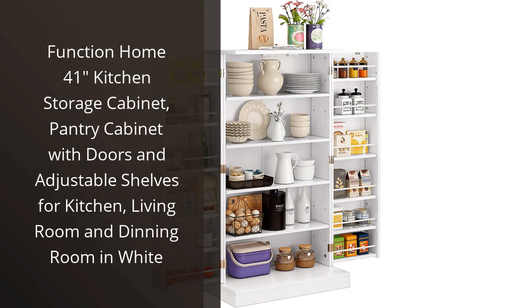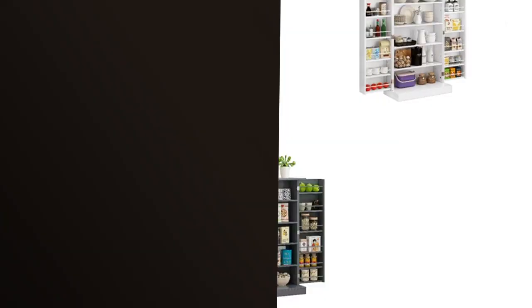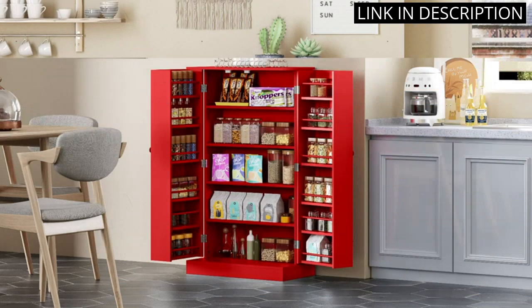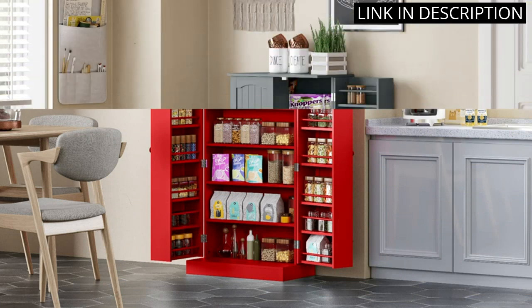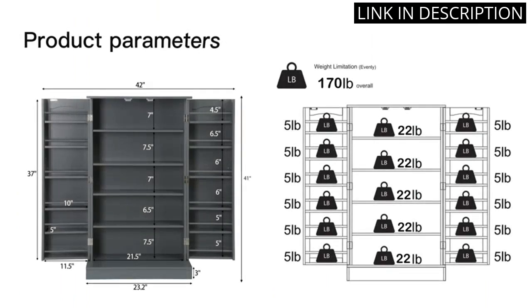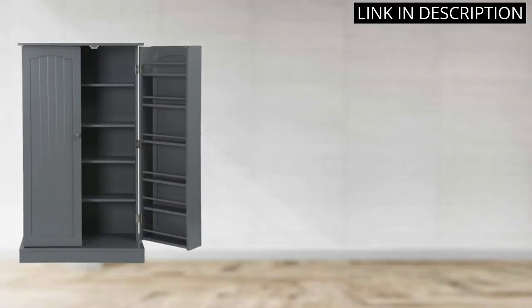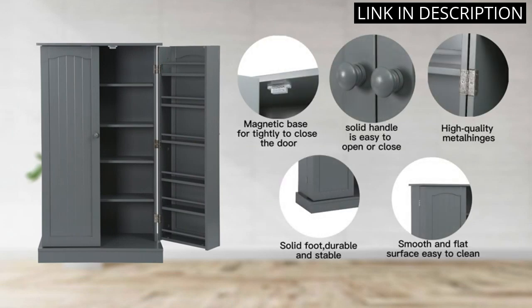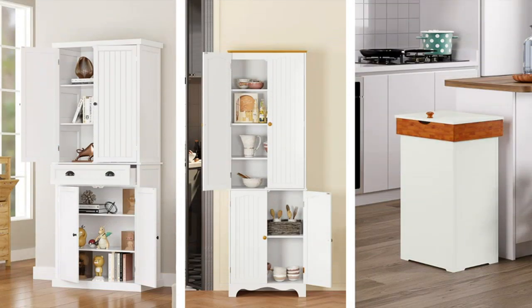I recently purchased the Function Home 41 Kitchen Storage Cabinet, and it has been a game changer in terms of organization and style in my home. The adjustable shelves made it easy to customize the cabinet to fit all of my kitchen items, and the sleek white design seamlessly matches my decor. The doors are also a great touch for hiding and protecting my belongings. Not only is it functional, but it adds a touch of elegance to my dining room as well. I highly recommend this cabinet for anyone in need of extra storage space.